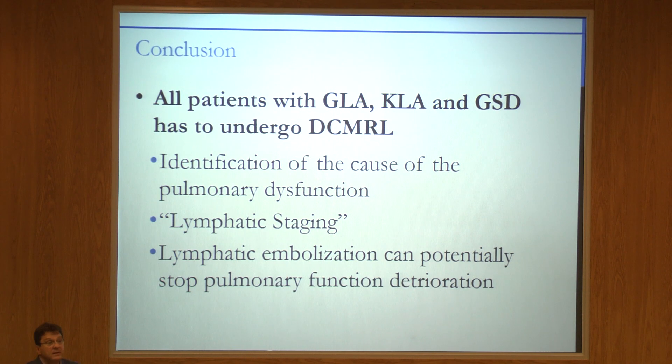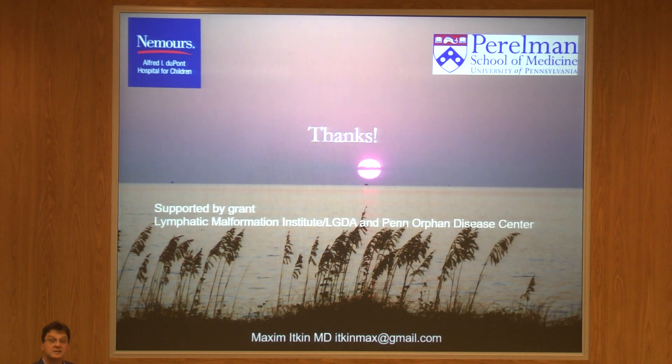I strongly feel that all kids with lymphatic malformation and pulmonary involvement should have this imaging — not only to see how much the lungs are involved, but to better understand physiology and anatomy. It may also be a good tool for surveillance after sirolimus or other treatments. Sirolimus is an oncological drug, and oncologists always have ways to understand how a cancer responds to treatment. Right now, besides symptoms, we don't have much for lymphatic malformation. MR lymphangiography may be one way to see if the lymphatic system is actually responding to sirolimus. Thank you very much.